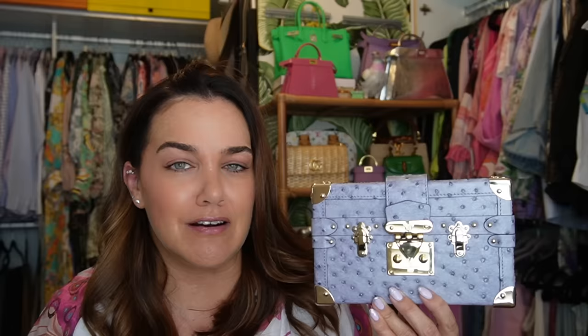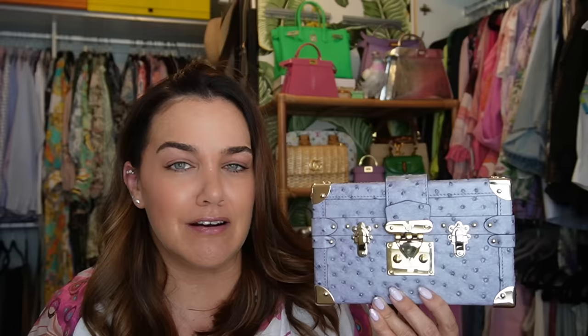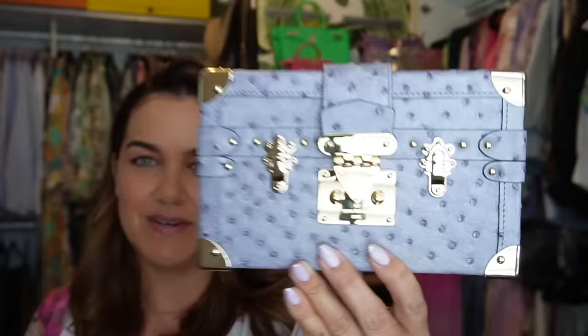I was actually looking for the fauna seti Petite Malle that Meredith has from Living Lux with Meredith, but the ones sent to me so far are super expensive and I know they don't keep their value, so I'm going to be super picky. If you're aware of a fauna seti Petite Malle in good condition for a good price, please let me know. It is just spectacular, so I'll throw in the fauna seti Petite Malle on the list.